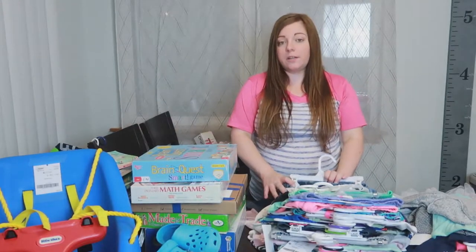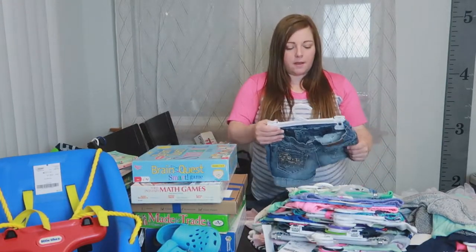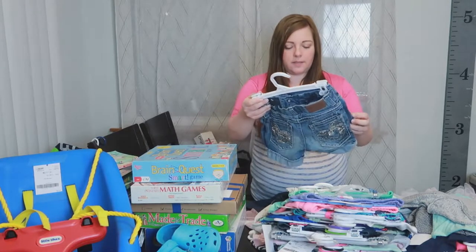Alright, summer stuff — that was what she needed the most of, same with Quinn. So I got a lot of shorts for her and tank tops and things like that.